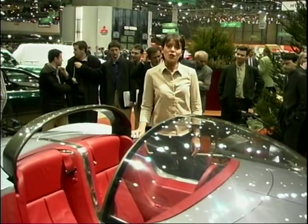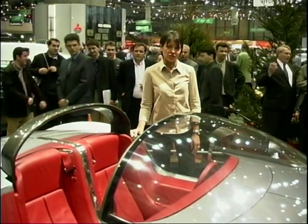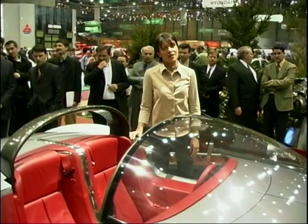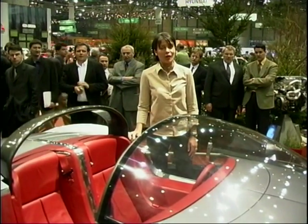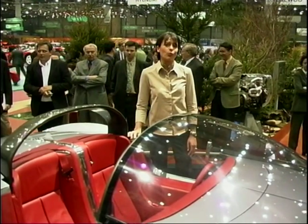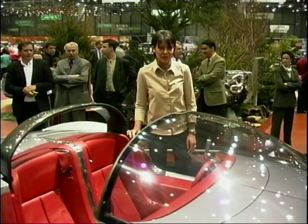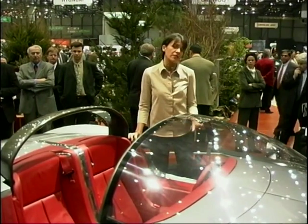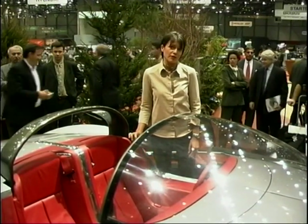It's a bit of a shock to discover that the sexy Folleen is based on the sensible 607 saloon, due to go on sale in the UK in July. It shows just how much a manufacturer can do with one platform - just ask Volkswagen, who seem intent on taking over the world with the platform from the Golf. Peugeot of course are known for producing cute little superminis, but supercar territory is something they haven't ventured into before.